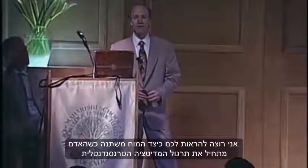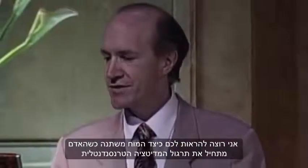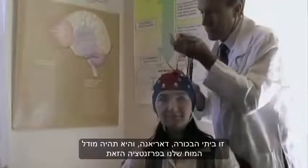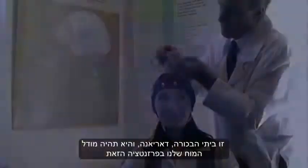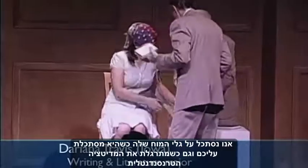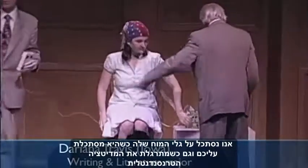I'd like to show you how the brain changes as a person begins the Transcendental Meditation technique. My oldest daughter, Dariana — she's the brains of this presentation. She's an MUM student. We'll be looking at her brainwaves when she's sitting looking at you, and also while she's closing her eyes and transcending.